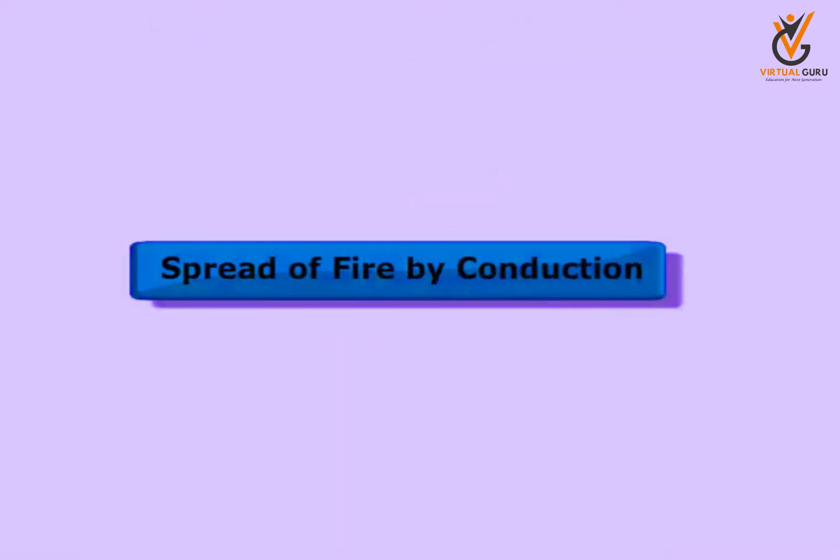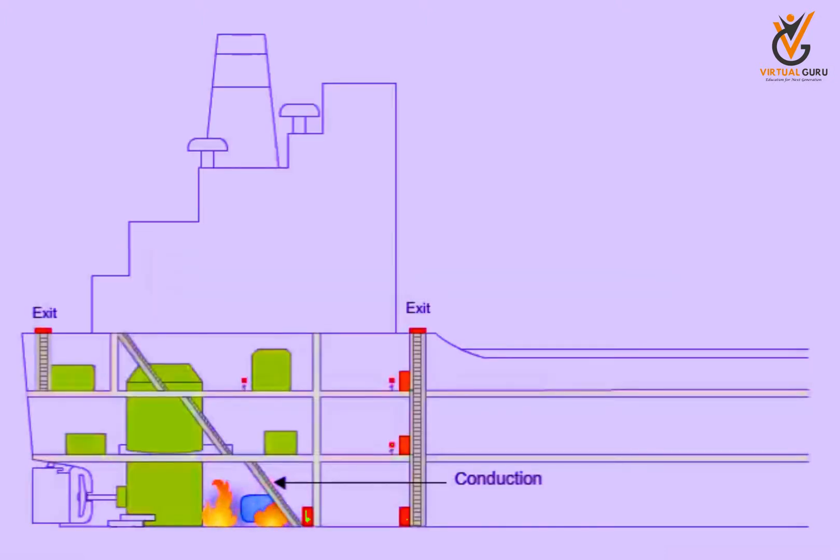Spread of fire by conduction. Conduction is the transfer of heat energy through a solid body. Ships are made of metal, which is a good conductor of heat. Hence, when there is fire on board, it spreads through conduction from the seat of the fire to other compartments, bulkheads, ceiling and the lower compartments.